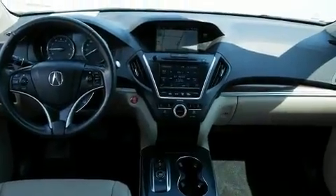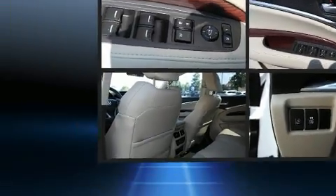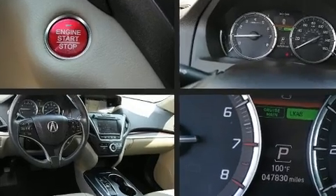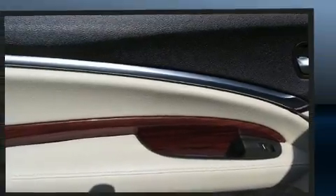equipment such as dual front impact airbags with occupant sensing airbag, a panic alarm, and four-wheel disc brakes with ABS. You'll never lose visibility with rain-sensing wipers, which activate automatically when the drops start to fall.